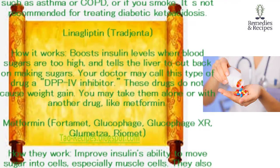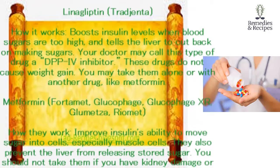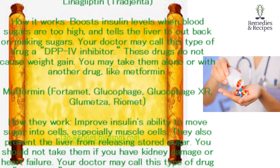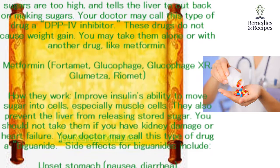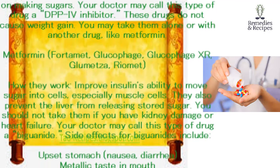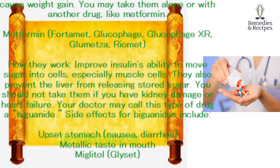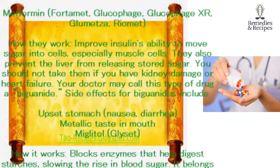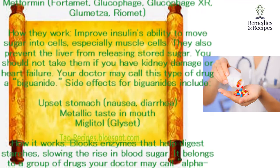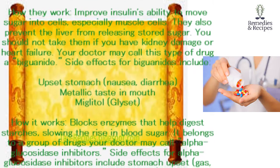Metformin (Fortamet, Glucophage, Glucophage XR, Glumetza, Riomet). How they work: improve insulin's ability to move sugar into cells, especially muscle cells. They also prevent the liver from releasing stored sugar. You should not take them if you have kidney damage or heart failure. Your doctor may call this type of drug a biguanide. Side effects for biguanides include upset stomach, nausea, diarrhea, and metallic taste in mouth.